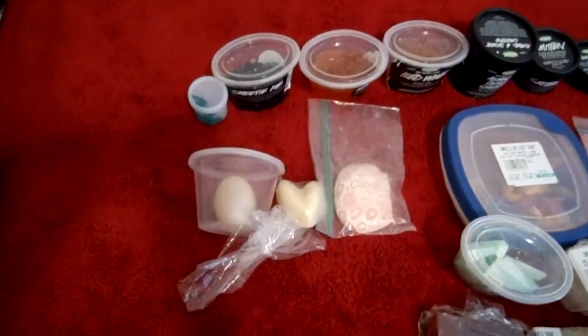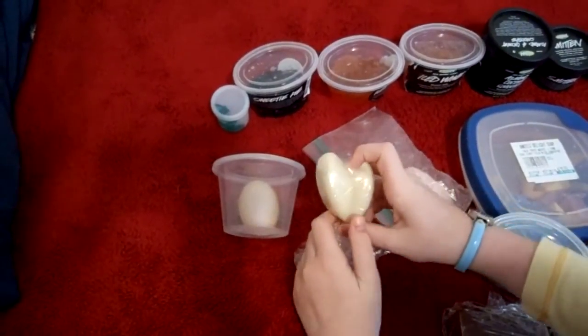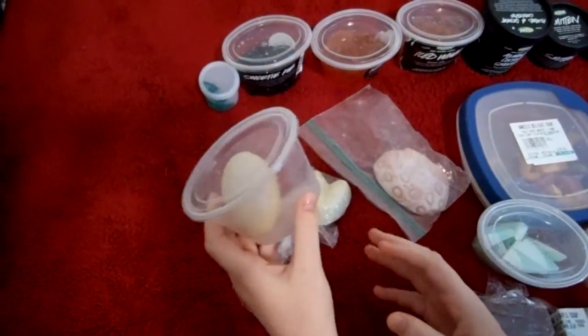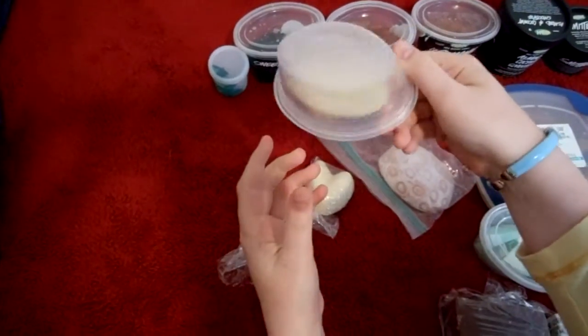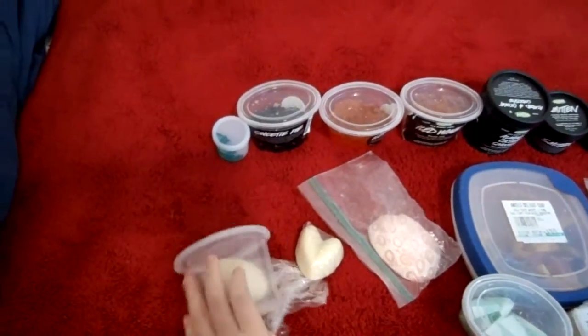Over to massage bars and stuff. I have Strawberry Feels Forever massage bar. And — Shimmy Shimmy. Sorry, I'm having lots of brain farts today. And then Glitterbug glitter massage bar. It's weird because I can't really show you it — it's flopping all over the place.